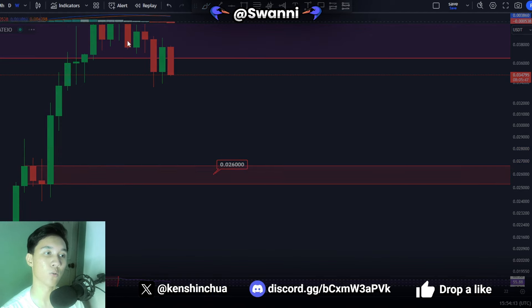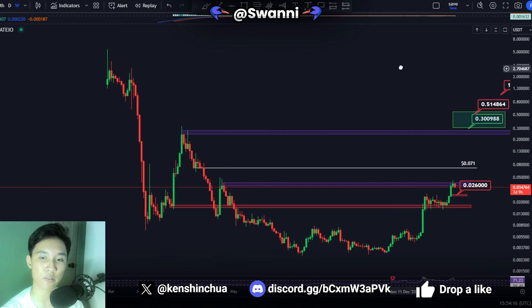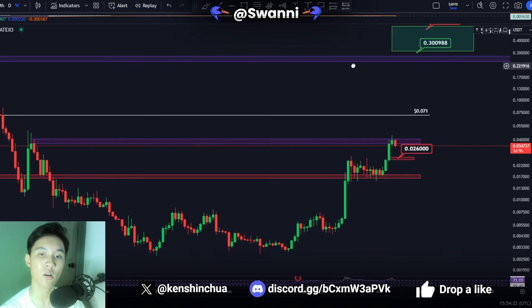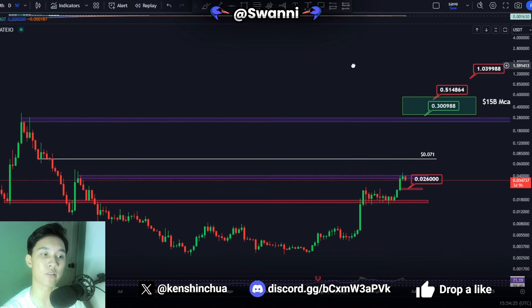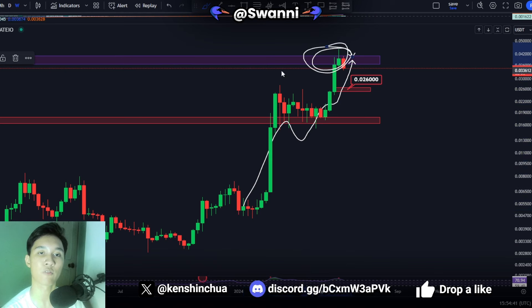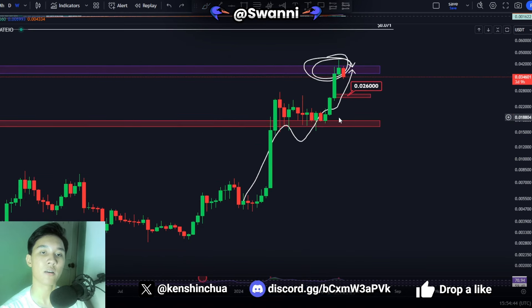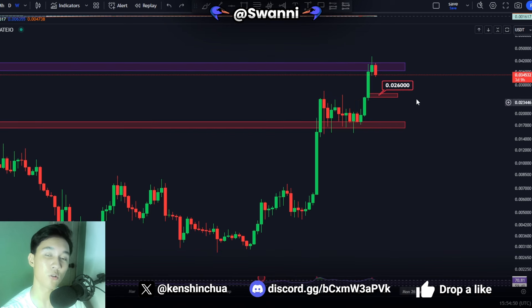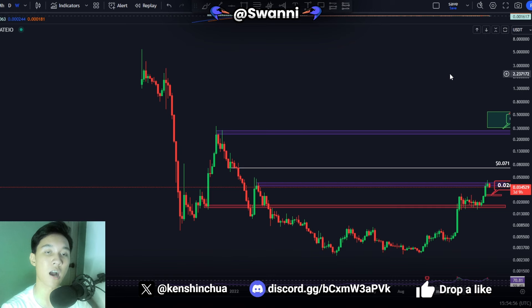Now let's talk about the longer time frame charts — the weekly time frame. Everything looks completely normal here. Right now we basically found resistance at this exact level, which was a previous swing high in the weekly time frame, as you can see it acted as resistance before, and right now we have revisited that same exact level and found resistance again. This is obviously to be expected when you touch a major resistance zone, so it looks completely normal.